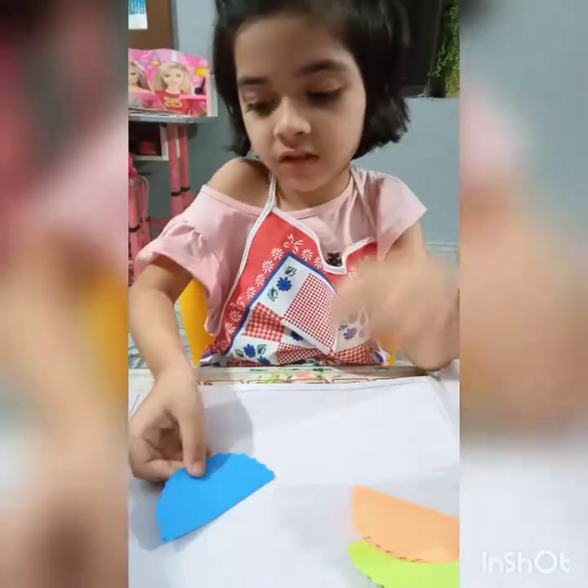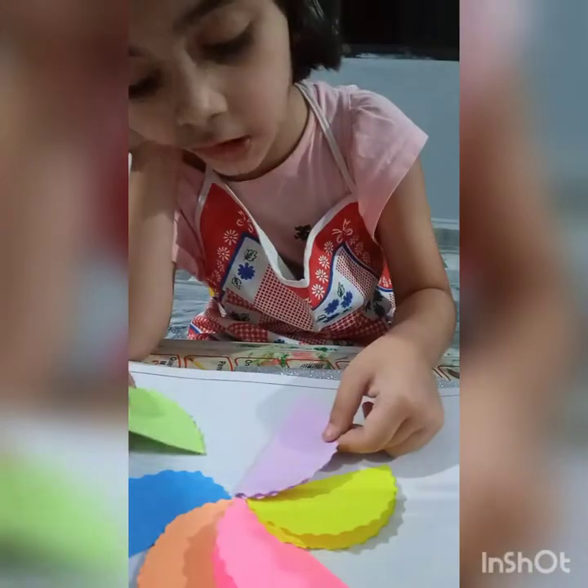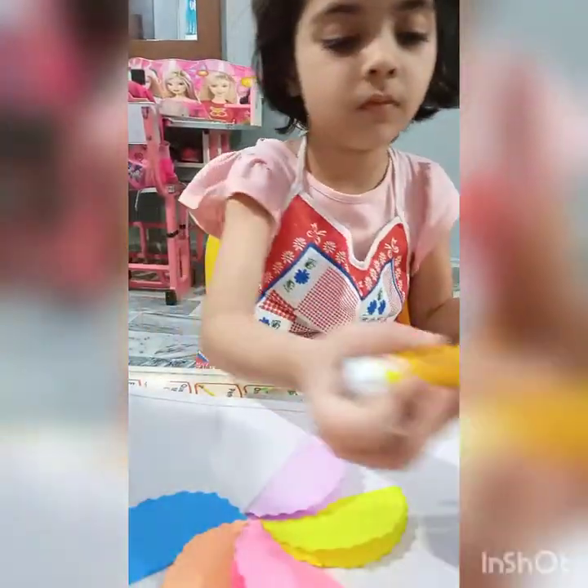Come on, let's learn the colors. Blue, orange, pink, yellow, purple, green.